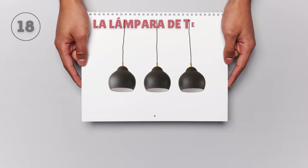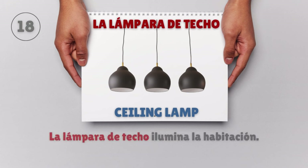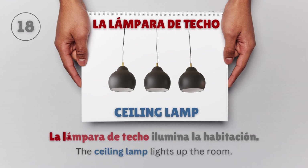La lámpara de techo — Ceiling lamp. La lámpara de techo ilumina la habitación. The ceiling lamp lights up the room.